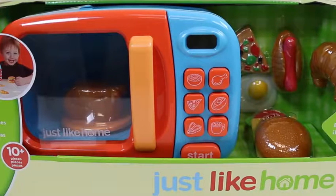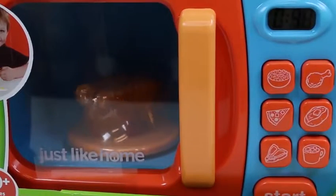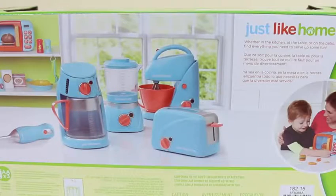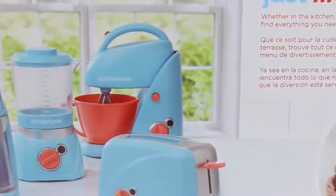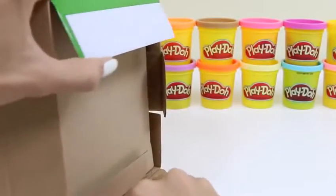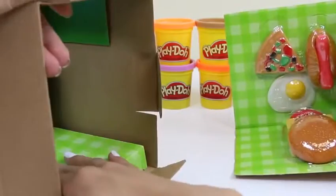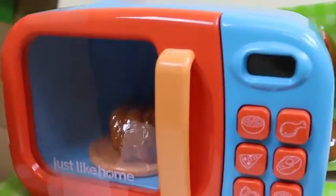Hey everyone! Awesome Disney Toys here, and today we're bringing you a Just Like Home Microwave. You can actually try it out before even opening it — that's pretty cool. Looks like we have some chicken in the microwave. I can't wait to microwave other things. The back of the box shows the different sets we can get — I want to collect them all and make a Just Like Home Kitchen! Let's start by opening the box. Look at all these food items we have — the pizza looks good. And here's our microwave!